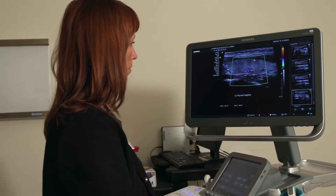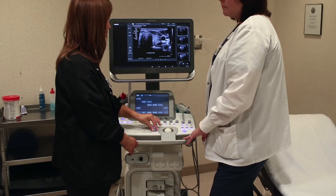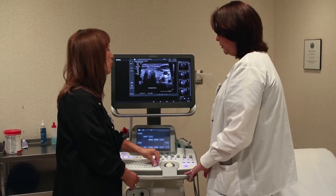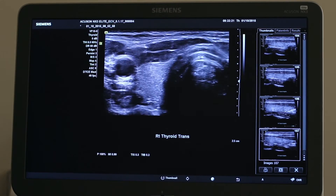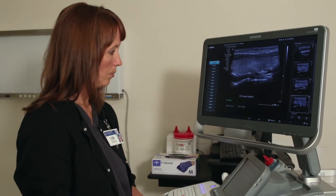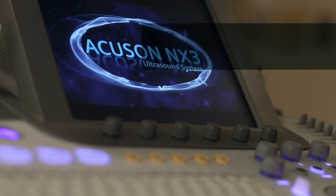The Power Doppler is easy to adjust with the TGO button. The NX3 has a large monitor which makes viewing the images very easy. It's also designed to make ergonomics for the sonographer a lot better.